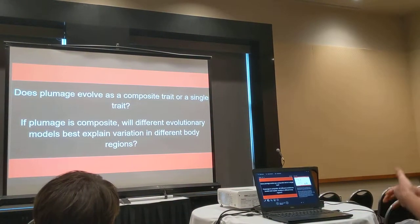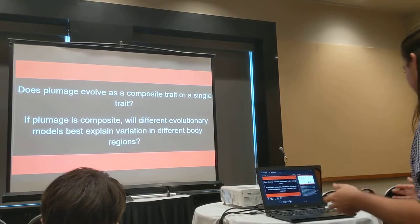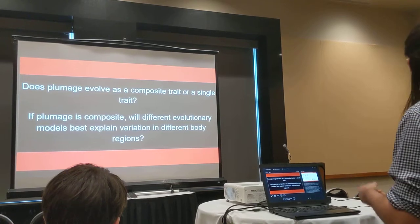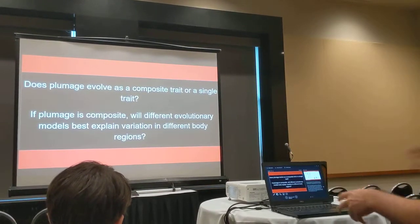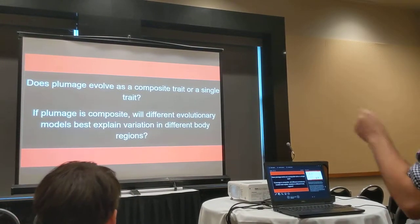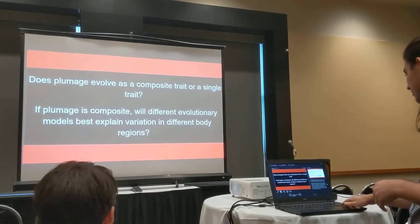Fundamentally, what we're asking is: has plumage evolved as a composite trait, like height, or has it evolved as a single trait, like sickle cell anemia? And if color is indeed evolving as a composite trait, will the evolutionary models which best explain this variation cluster in different body regions, like in the eclectus? To test this, we fit hue and brightness for each patch to alternative evolutionary models to better understand how the evolution of this extremely labile trait evolves on a macroevolutionary scale.